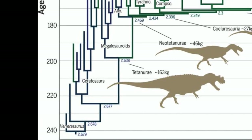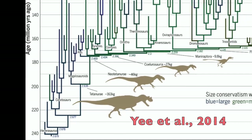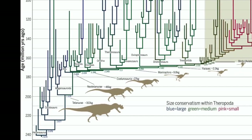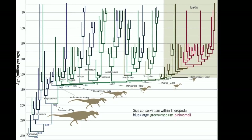Now, something I want to bring up is that very large theropod dinosaurs appear throughout the fossil record and all over the cladogram. There is not one group of theropod dinosaurs that got large — many different lineages of theropod dinosaurs yielded very large animals.